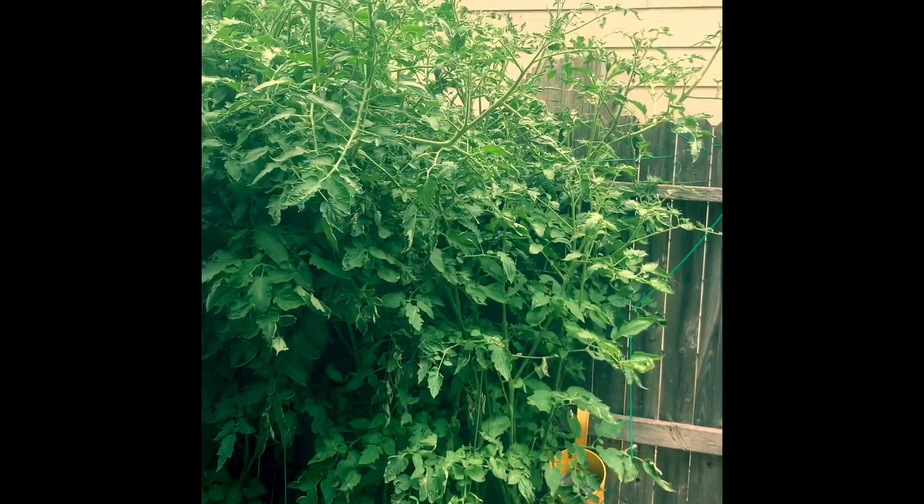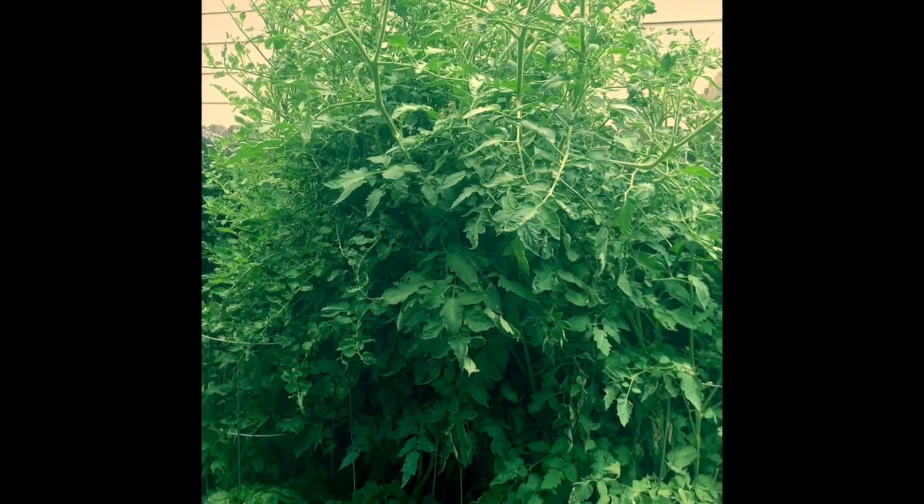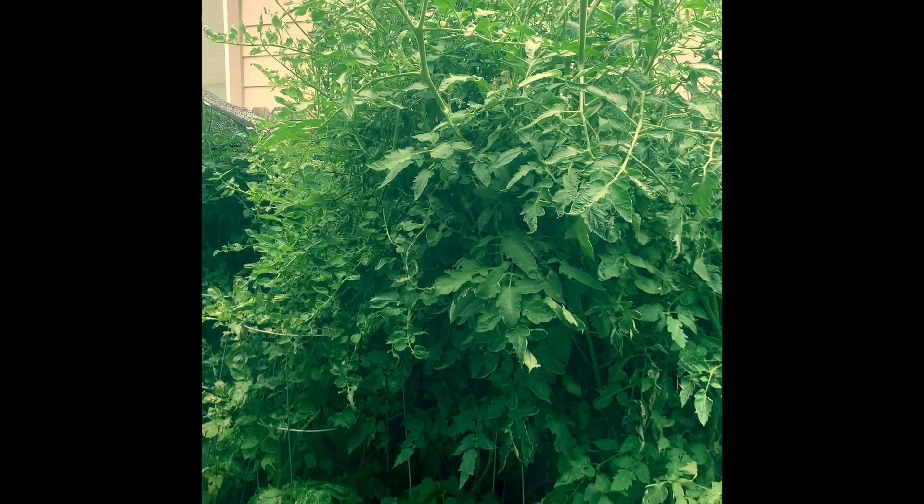These are my massive tomatoes that are easily over nine feet tall. And I have one tomato.